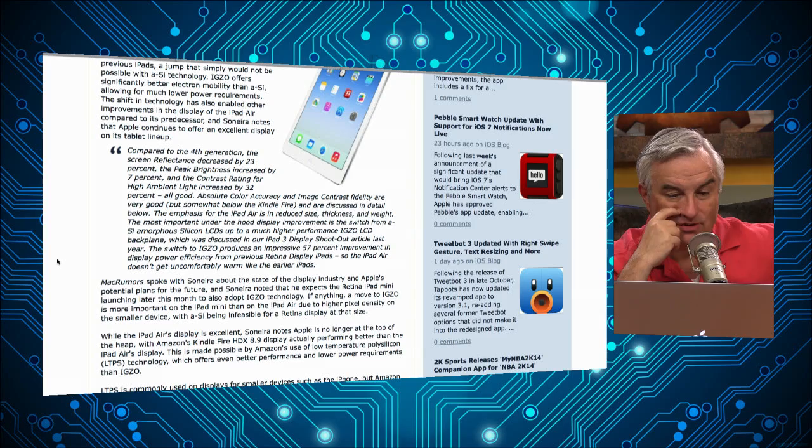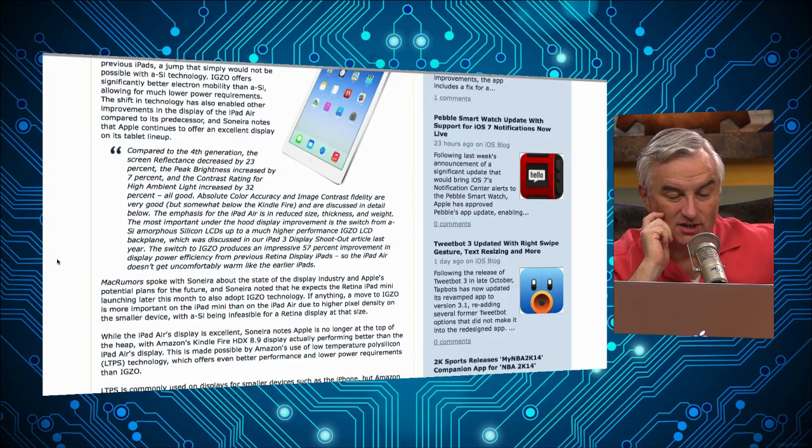So they've got significantly improved electron mobility, and that means a 57% power efficiency improvement. Sonera says compared to the fourth generation: screen reflectance is decreased by 23%, peak brightness increased by 7% — this is on the Air, but presumably the Retina Mini would have the same benefits if it has an IGZO display. Contrast rating for high ambient light increased by 32%. Absolute color accuracy and image contrast fidelity: very good, below the Fire a little bit.